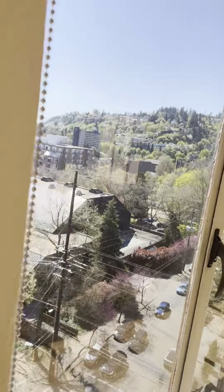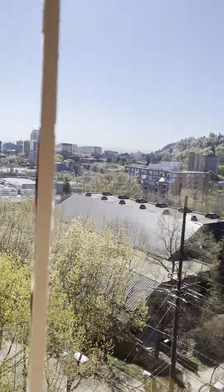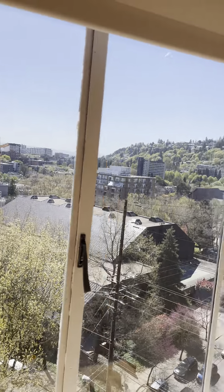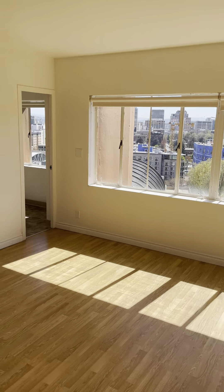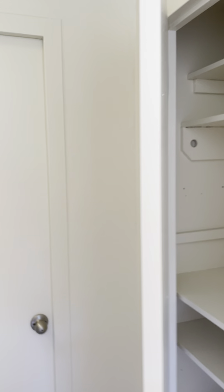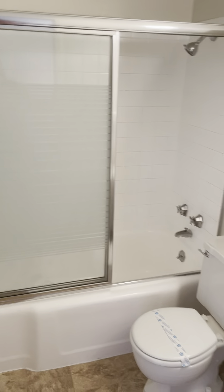This is technically a den, but could be used however it looks like. Another closet and full bath.